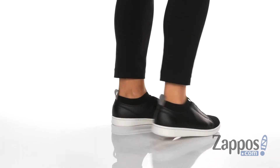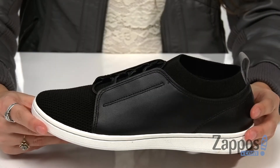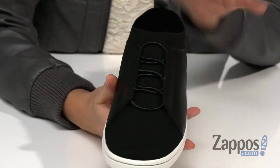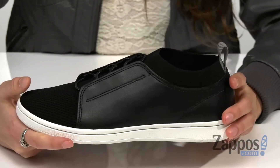These sneakers are crafted with a combination of leather and textile uppers, and they're slip-on style with bungee laces for a secure fit. There's a back pull tab and a stretchy collar to help with the on and off process.